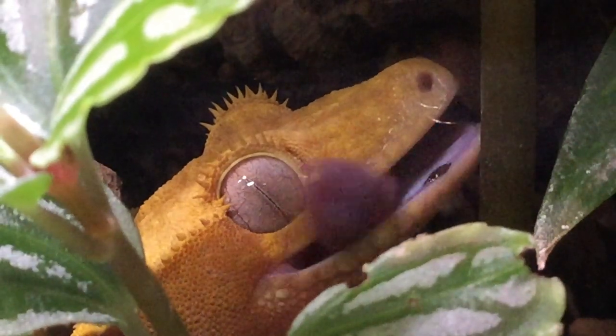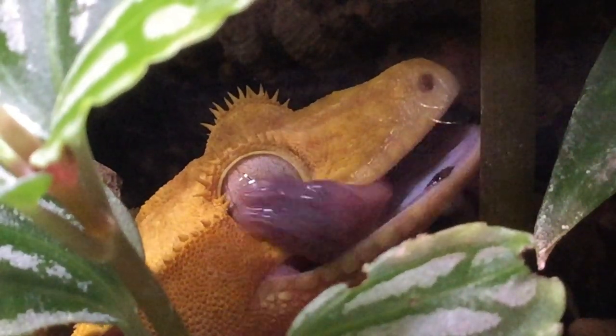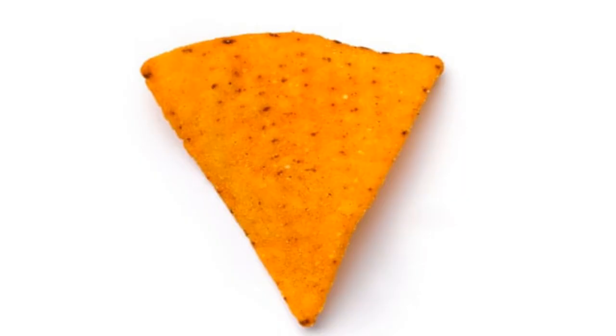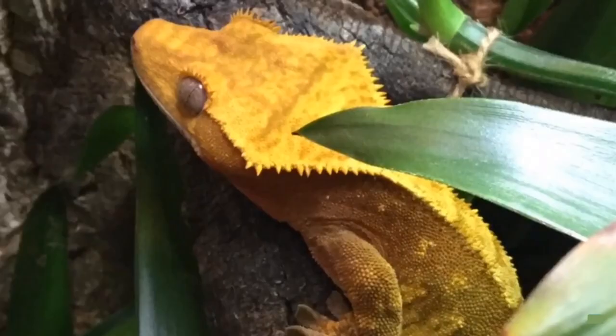Perhaps the most noticeable feature about crested geckos is their head, which is a really weird wedge shape — it kind of looks like a big Dorito, especially when the crested is orange like mine. Running parallel to the sides of the head and right down the back is a double crest, which is what gives them their name. I mean, was there much point me telling you that? It's called a crested gecko — it's got crests.